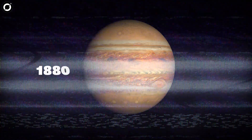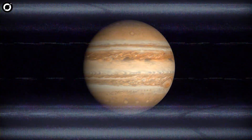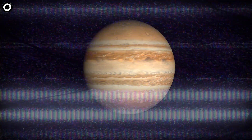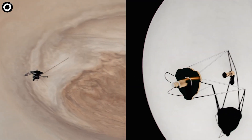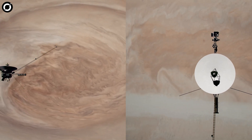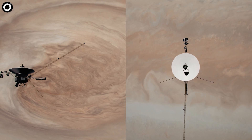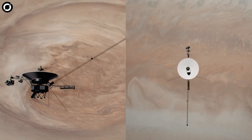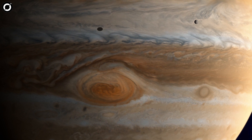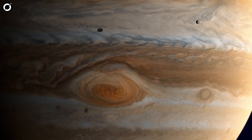In the late 1880s, the Great Red Spot measured as wide as 35,000 miles, or around four times the diameter of Earth. Then, by the time the Voyager spacecraft made its journey to the gas giant a century later, the storm appeared to be about twice the width of Earth. This led astronomers to debate whether the Great Red Spot was shrinking in size.